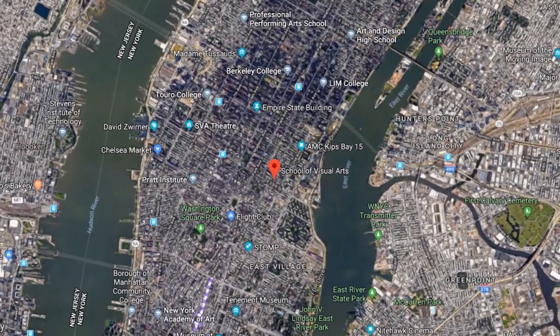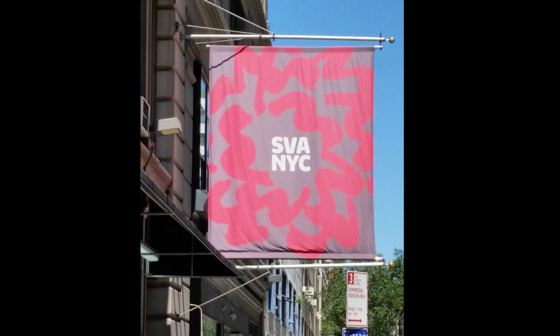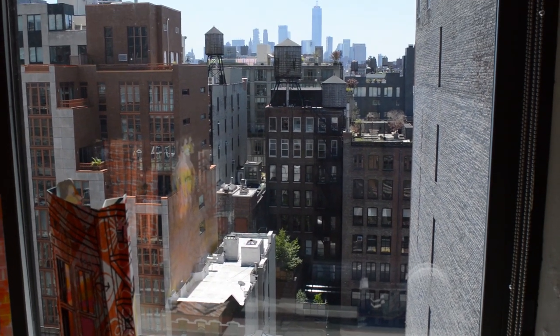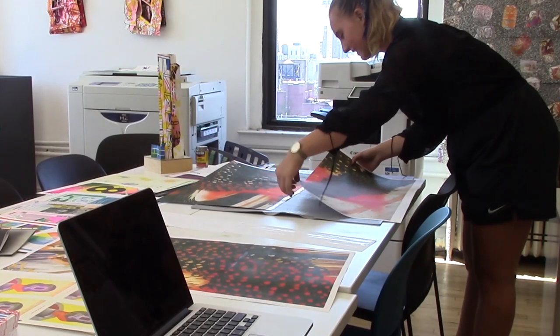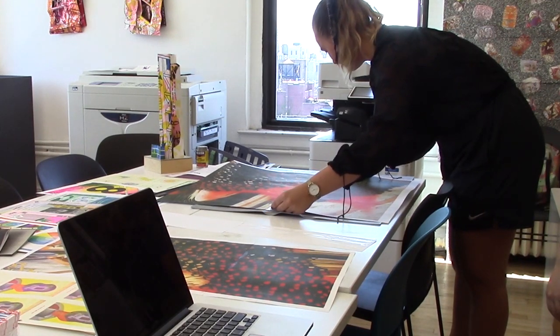Located at the School of Visual Arts in New York City, the SVA RISO Lab was founded as an interdisciplinary space for printing, publishing, and the production of RISOgraph-based works. Their mission is to be a hub of small-scale and experimental publishing activity, bringing together artists of all disciplines to encourage dialogue across different creative worlds.